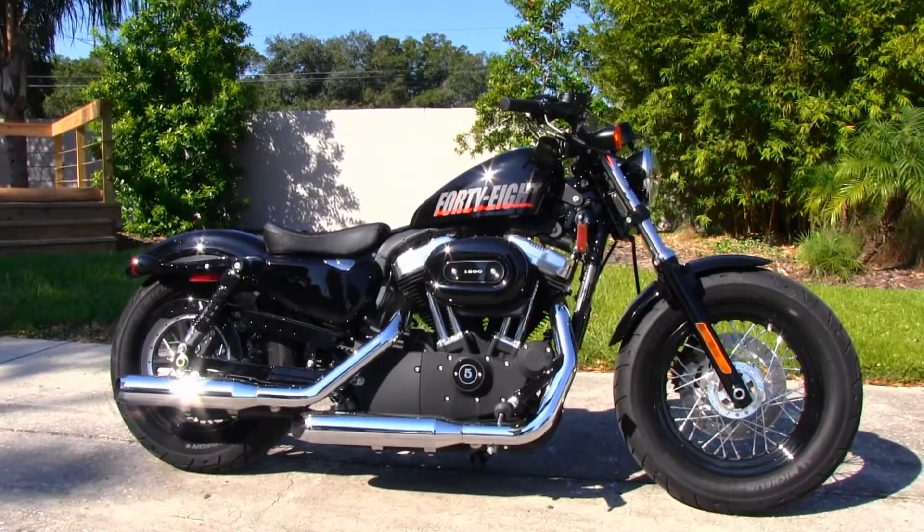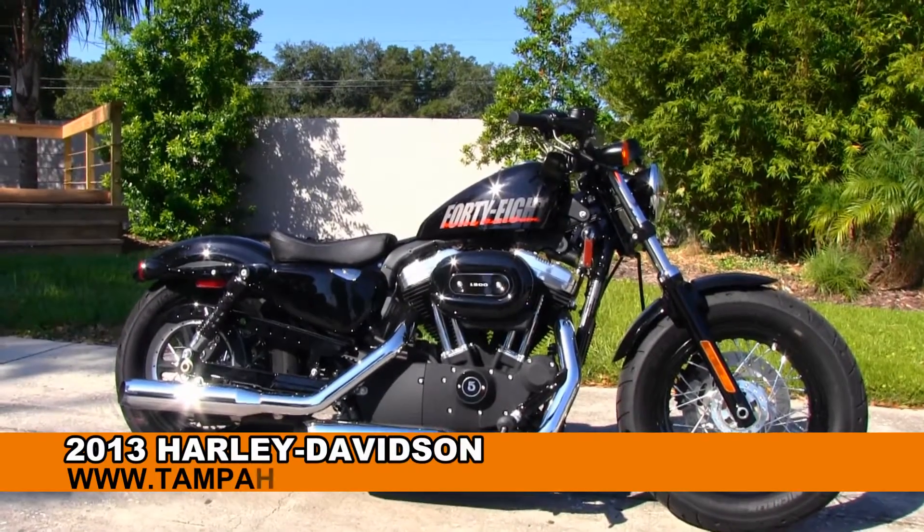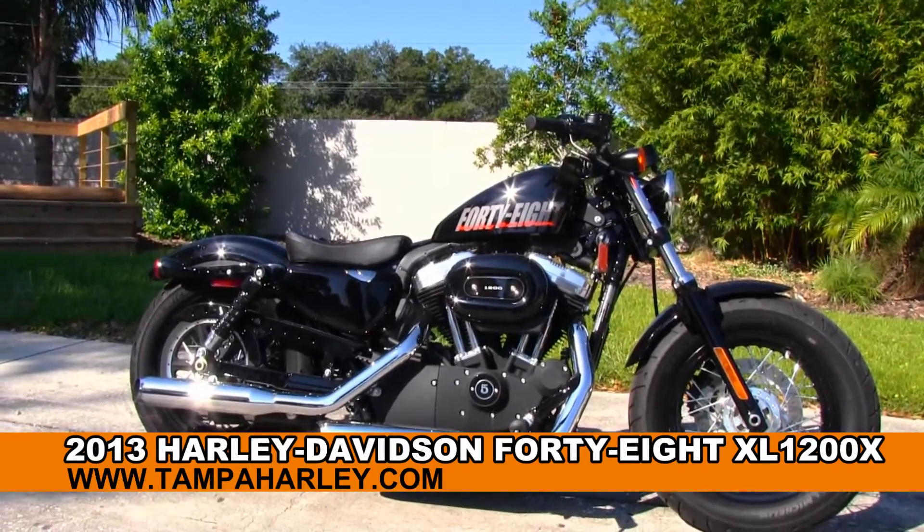Welcome, all you super crazy fanatic flat trackers out there, to the world famous Tampa Harley-Davidson. Today I've got for you this wonderful 2013 48 model Sportster.